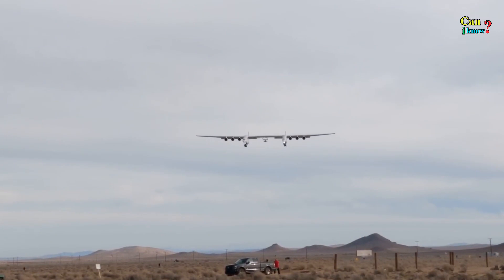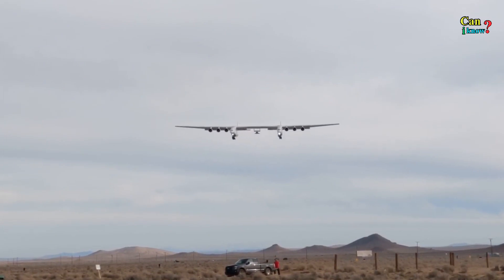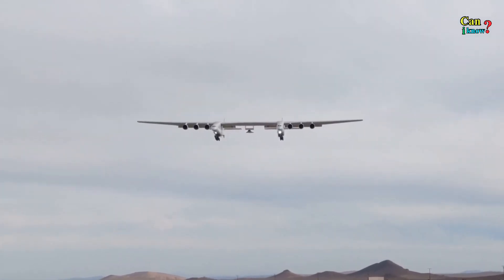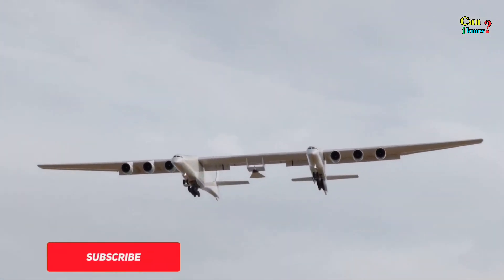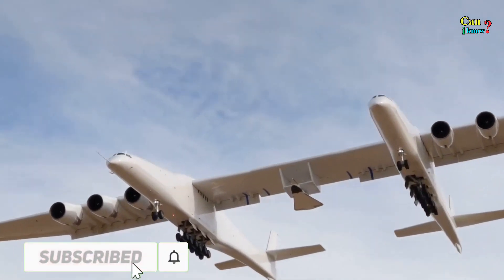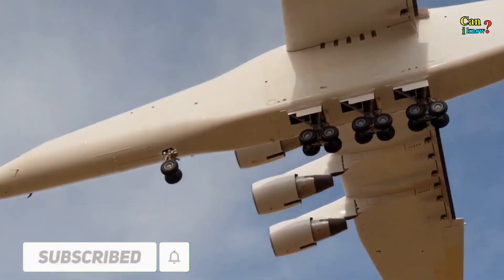The Stratolaunch can carry a load of 550,000 pounds, which is over 50,000 pounds heavier than the aircraft itself.